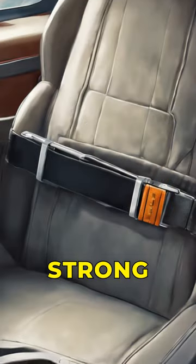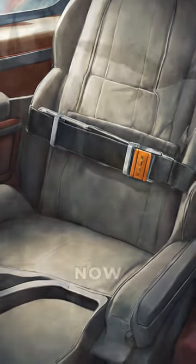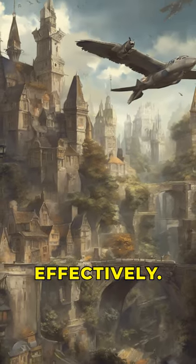Remember, they should be strong and comfortable too. Now you know the key tips for using seatbelts effectively.